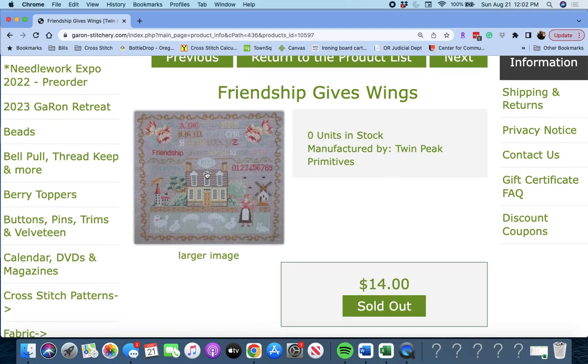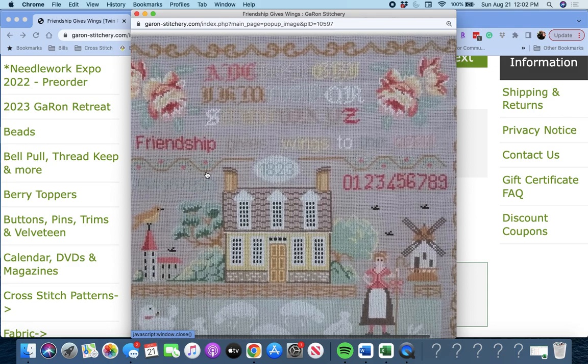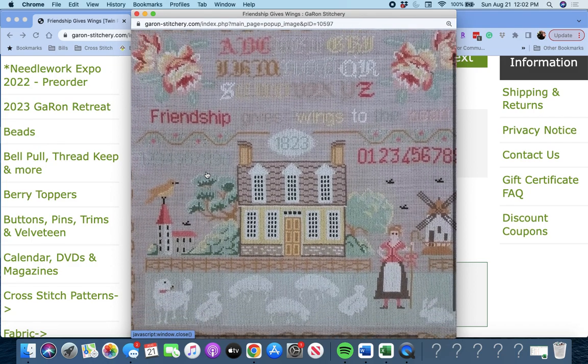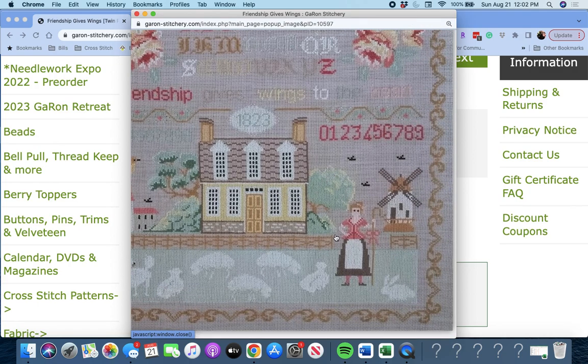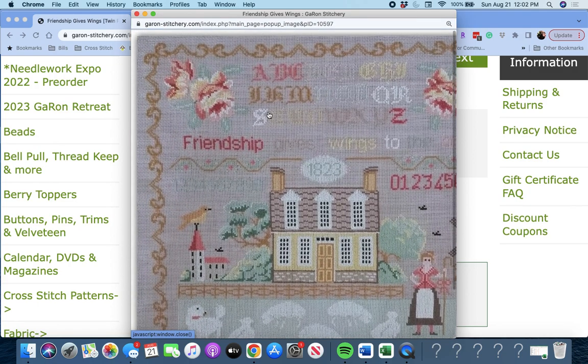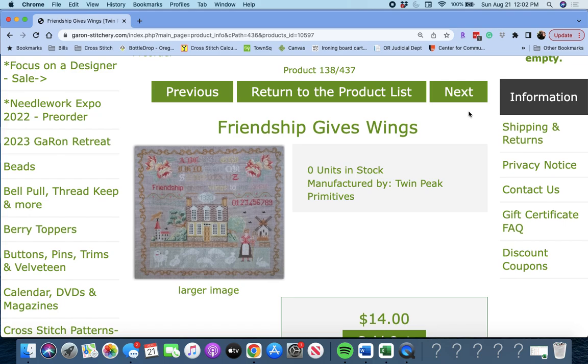Next up is 'Friendship Gives Wings' by Twin Peaks Primitives. It says 'Friendship Gives Wings to the Heart.' You got some sheep to stitch, a house, a little windmill. This is really cute. I like the colors and I really like these flowers up there. Very pretty. Friendship Gives Wings by Twin Peaks Primitives.